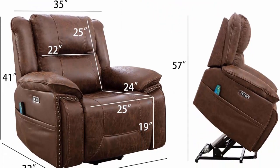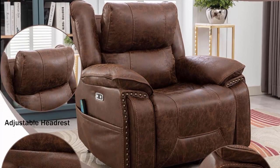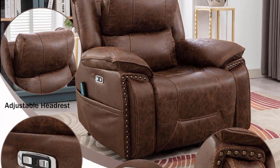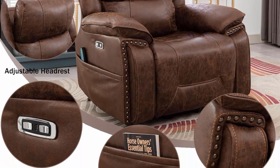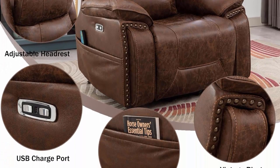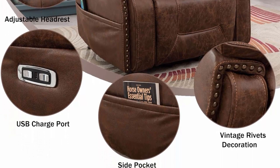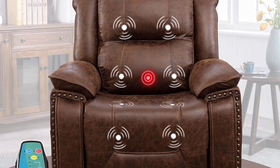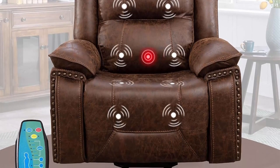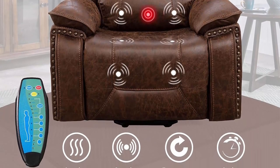Power Lift Recliner Chair: press the side button to control the lift or recline, allowing you to get any position you want, whether reclining between 110 to 150 degrees or lifting. The lift chair is powered by an electric motor mechanism that pushes the entire chair up, working smoothly and silently to help the elderly stand up easily. It's also ideal for people with balance problems, leg or back issues, or who have had surgery.